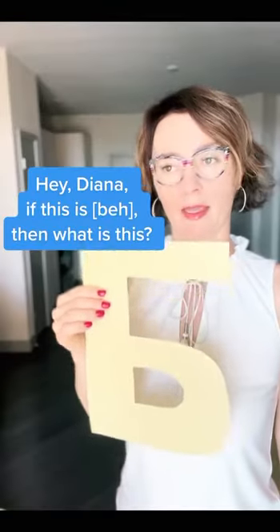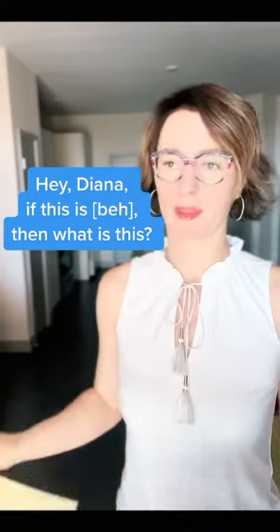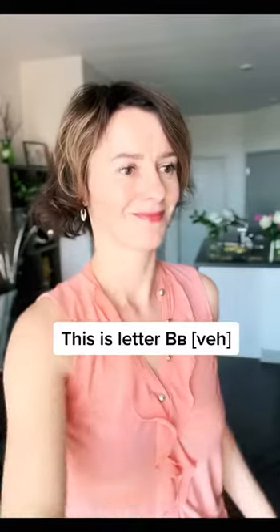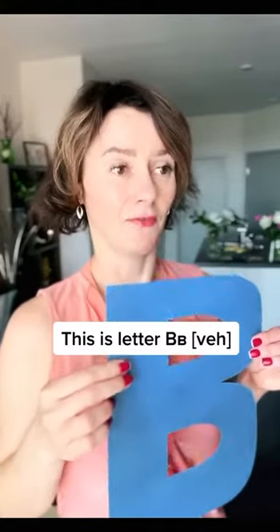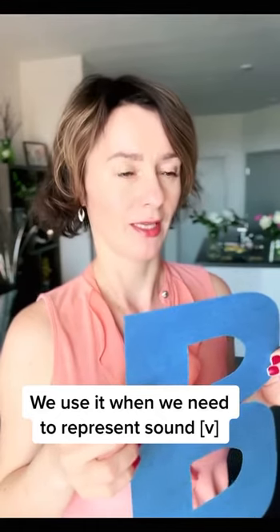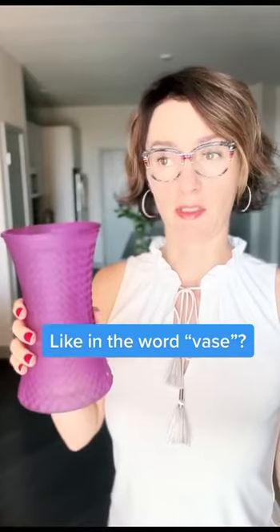Hey Diana, this is the Russian letter 'В'. What is this? This is the letter 'В', and we use it when we need to represent the sound like letter V does in English, like in the word 'vase'.